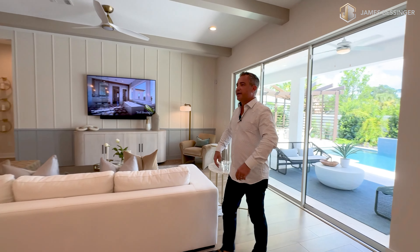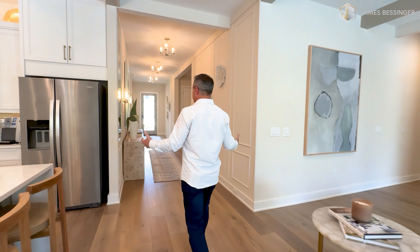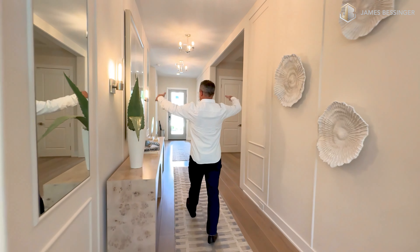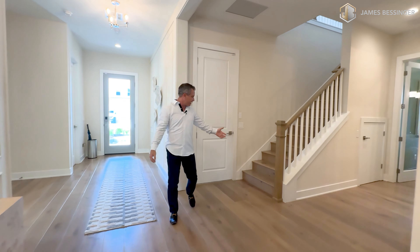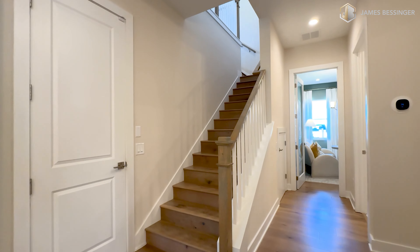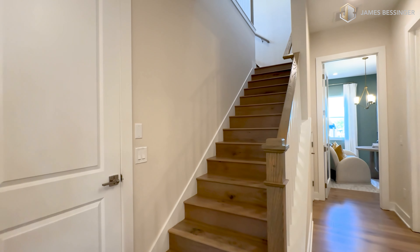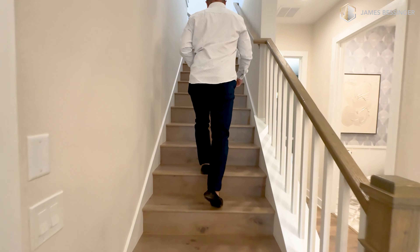Beautiful. And as you walk in here, it's just so open and grand feeling, extra wide hall right here. And as you come up, I love how they have the risers and the treads match here. Some people will have white ones, but I really like how this engineered hardwood is going right up here. Very well done — I love this design.